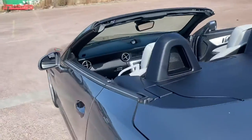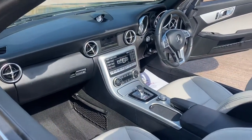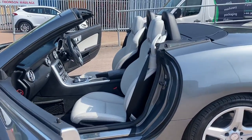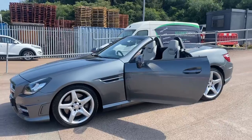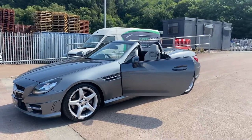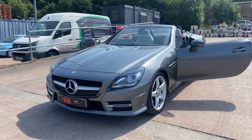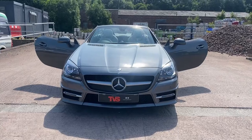You will find more pictures and images on our website which is tvs-glasgow.co.uk. You can also apply for finance there as well. If you've got any other queries or you just want to make an appointment to come and view this outstanding example, please don't hesitate to contact us on 0141 376 8150. Thank you very much for watching.